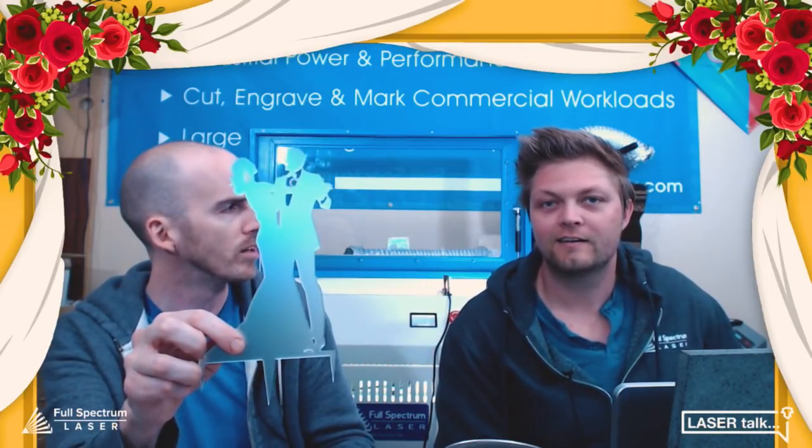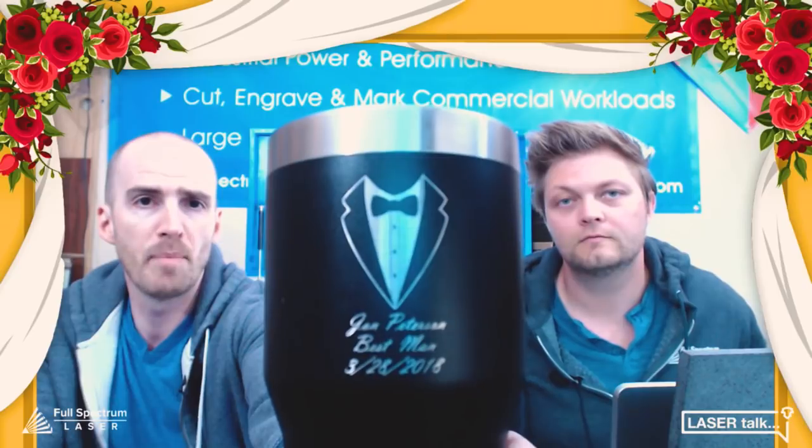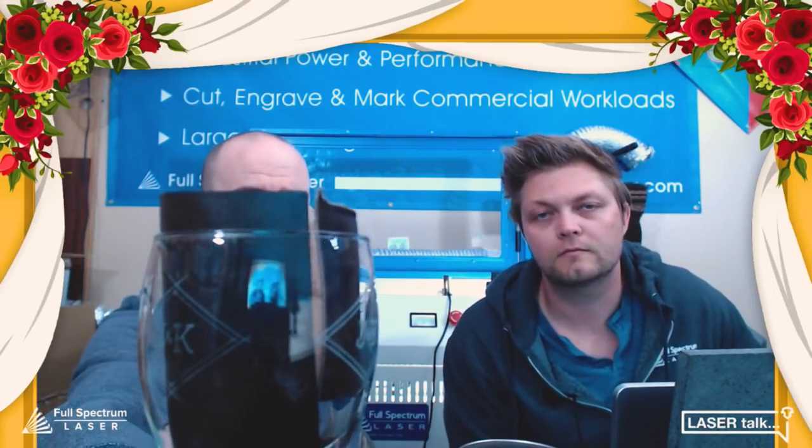Walker came up with a great idea for bachelor parties — there are lots of little gifts you want to give your bridal party. Imagine all the groomsmen getting a nice tumbler engraved with their name, 'best man,' and the date. These tumblers can be filled with coffee or anything else you want to drink. It's a great addition as a gift, and we'll be going through using the rotary to do an engraving just like this.